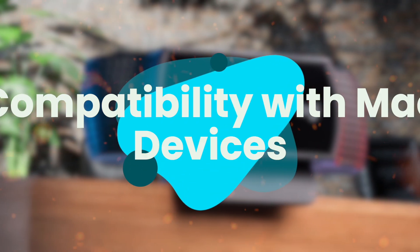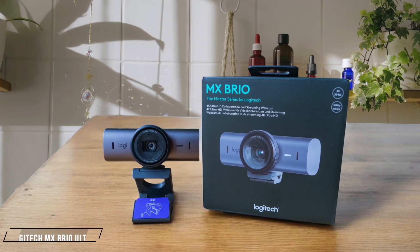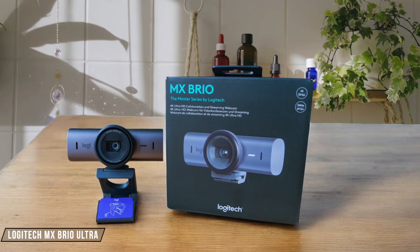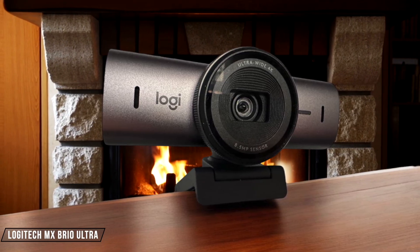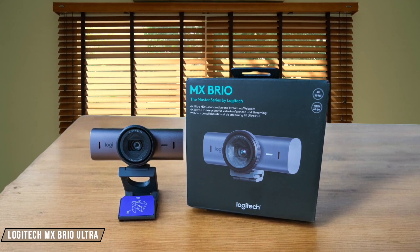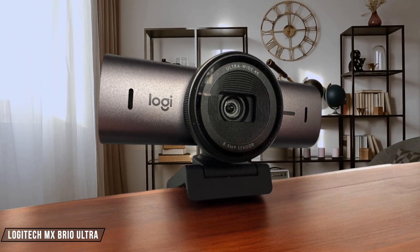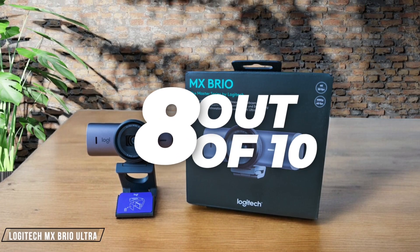Next, we are going to compare them on the compatibility with Mac devices category, which has a multiplier of 2. The Logitech MX Brio Ultra is a standout choice for Mac users, offering seamless integration with macOS, iPadOS, and iOS devices. It's certified for Zoom, Microsoft Teams, and Google Meet, ensuring you're ready for any virtual meeting. However, its high-end features come at a premium price, which might not be justified for casual users. I give it a solid 8 out of 10 for its compatibility and performance.